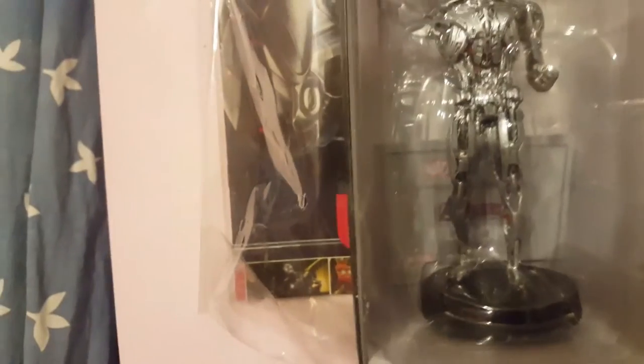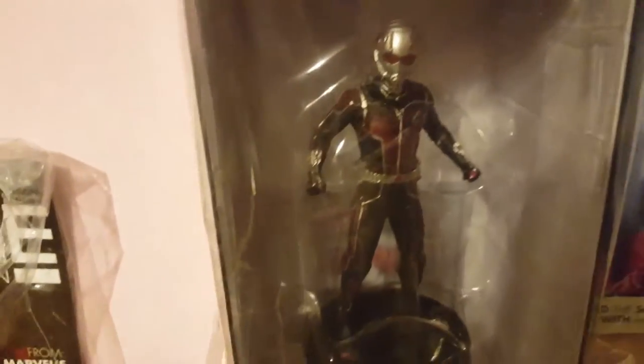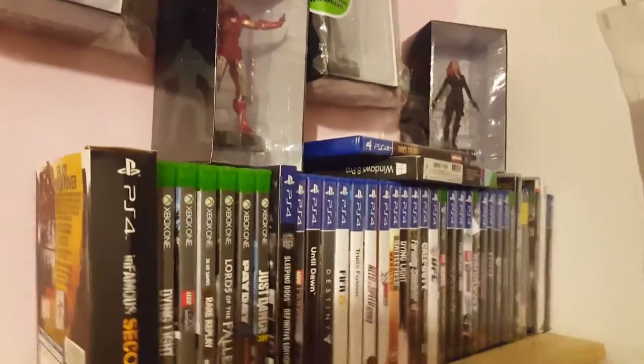Then there's Lady Sif, and the Age of Ultron figurine — I'm not sure if I've done that one already, but the metal one looks really good. There's also Malekith, which is pretty cool, and Ant-Man in his little suit. I've also got my little Elvis thing there, and some of my DVDs and games for the PlayStation and Xbox One.